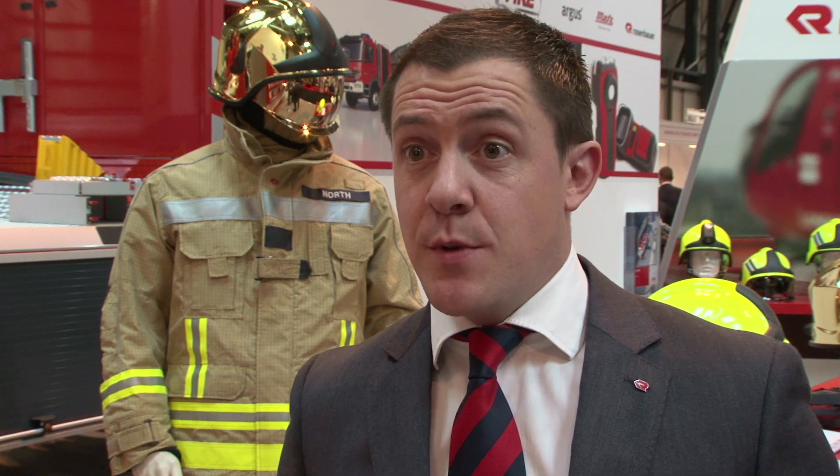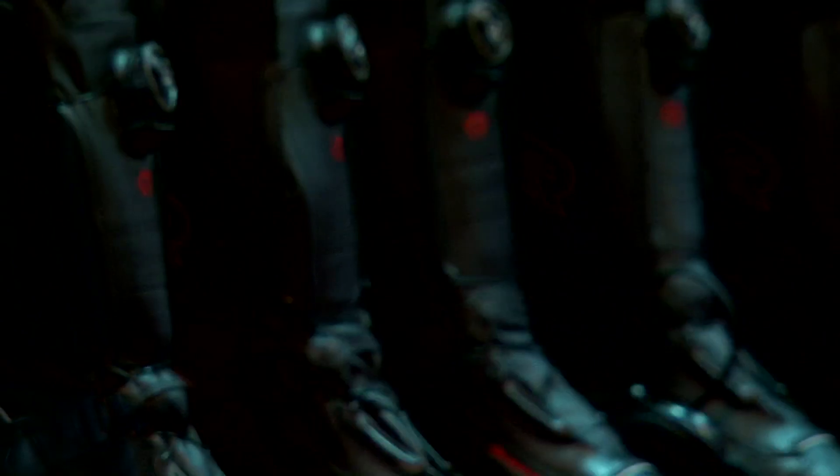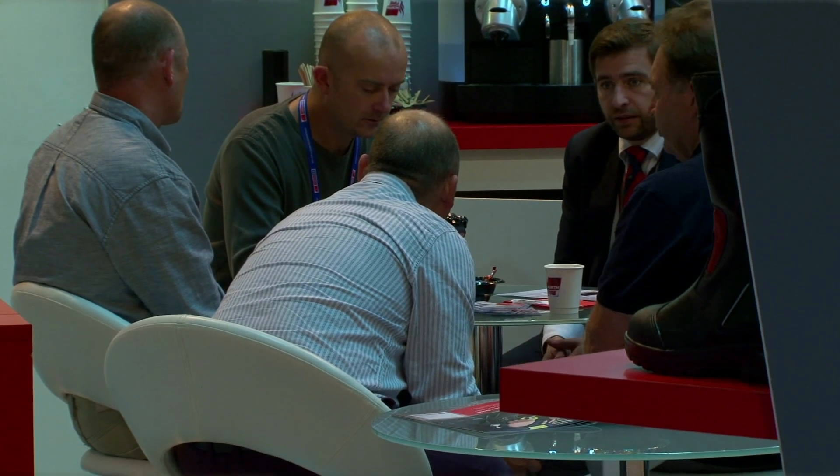We've always attended the Emergency Services Show. This year with it moving to the NEC it's a far better venue, far more professional. We spend a lot of time and effort on the stands. We've found that with the increasing footfall that comes year on year, we've got more visitors again this year. It's provided a better platform for us to display our vehicles and equipment in a better manner, so we're really happy with it.